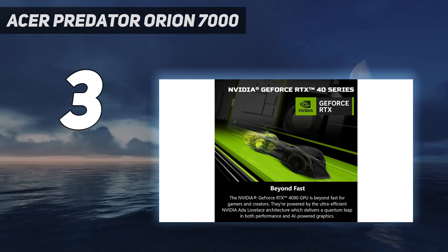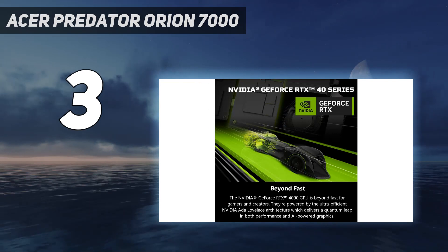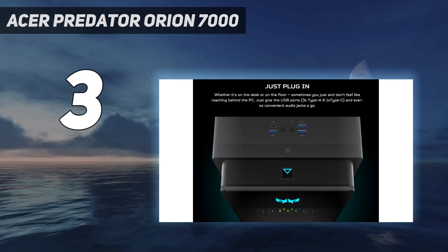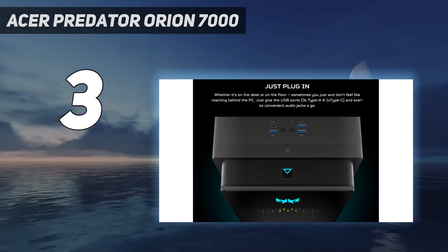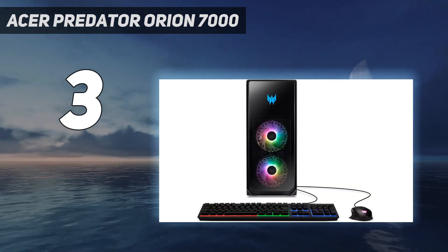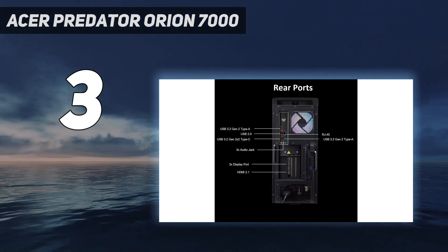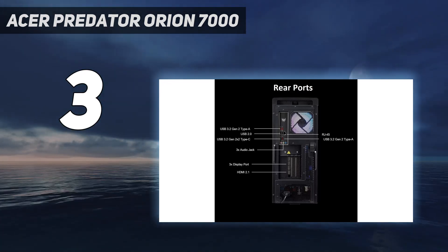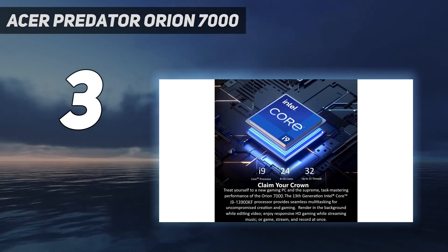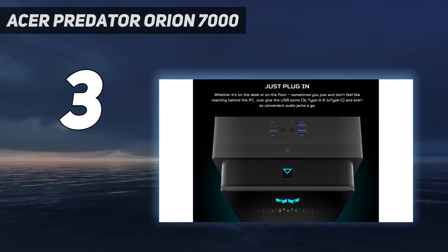It even performed at a max of 256 frames per second with all those settings turned on. Of course, being this powerful does have some drawbacks — namely the loud fans that go on overdrive when you're playing on Ultra. However, its well-constructed cooling system keeps running smoothly without turning into a furnace. The fan noise doesn't bother us anyway, especially when we've got a decent headset on.